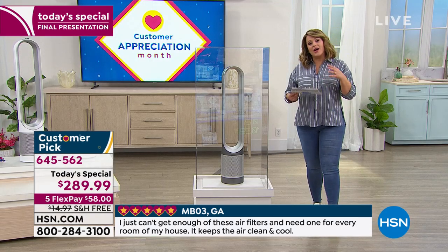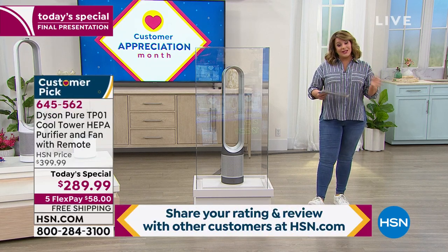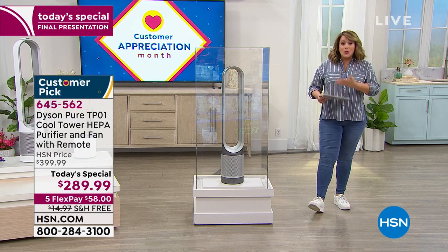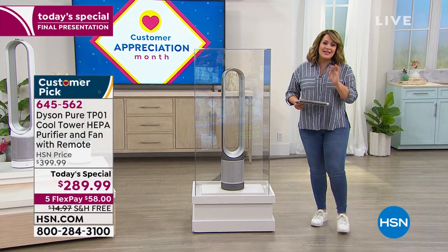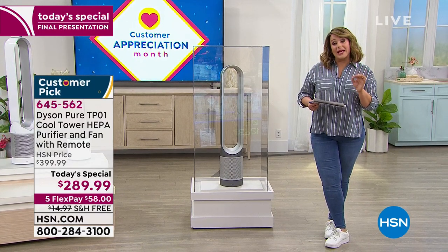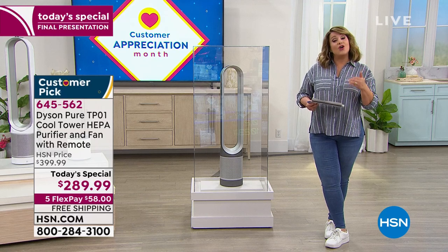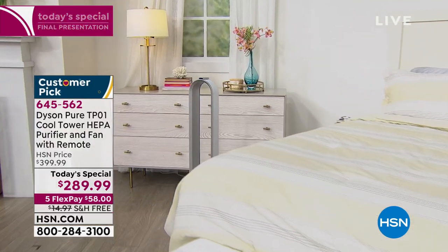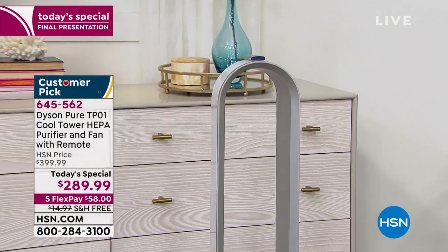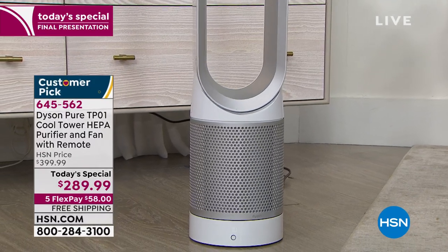Unlike other air purifiers — I have one that's a customer pick brand and that's all it does. It's not as pretty, doesn't look like an art piece, not as portable, and I've got to worry about the filter. This is everything the customer is looking for at the lowest price — the best value we plan to do all year. We will bring this back in the summer months but this is the best offer for the rest of the year. If you've always wanted it, just say yes. You only pay $58 a month for the next five months — less than $2 a day, less than a cup of coffee.